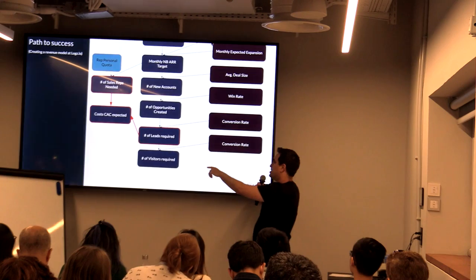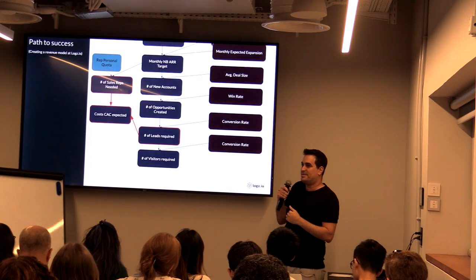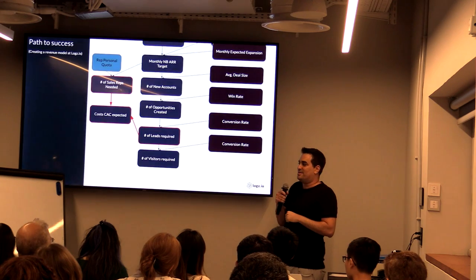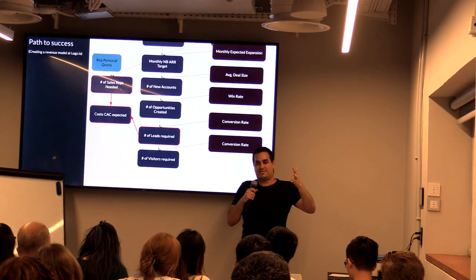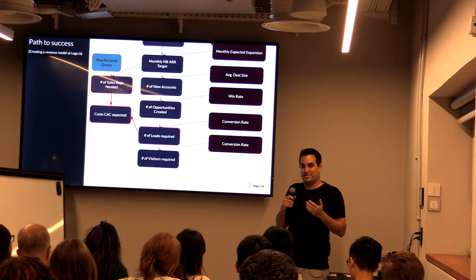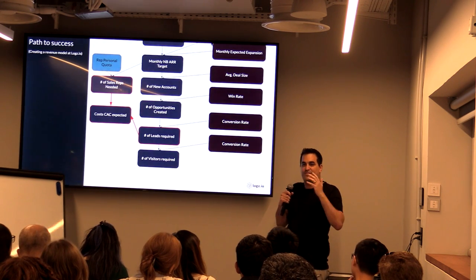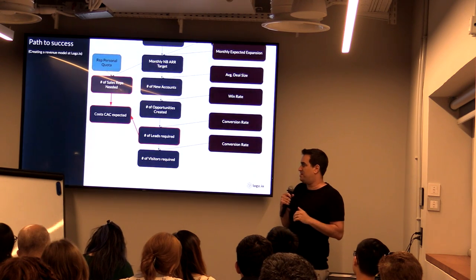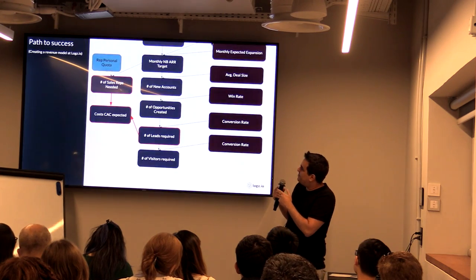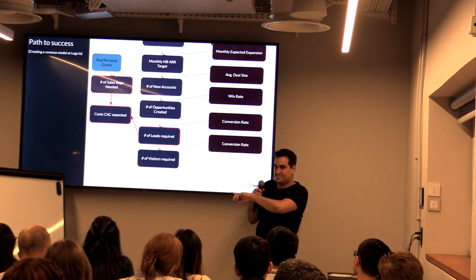We provided this to the finance team — the number of sales reps needed and the number of SDRs needed, for CAC calculation. I also told the marketing team: I need you to give me 10,000 leads every quarter. They came back and said they couldn't do that on their current budget. I asked why, and they said their PPC budget was only $1 million a month. I said: what if I gave you $2.5 million a month? Would you achieve that goal? They said yes — and we agreed to that.